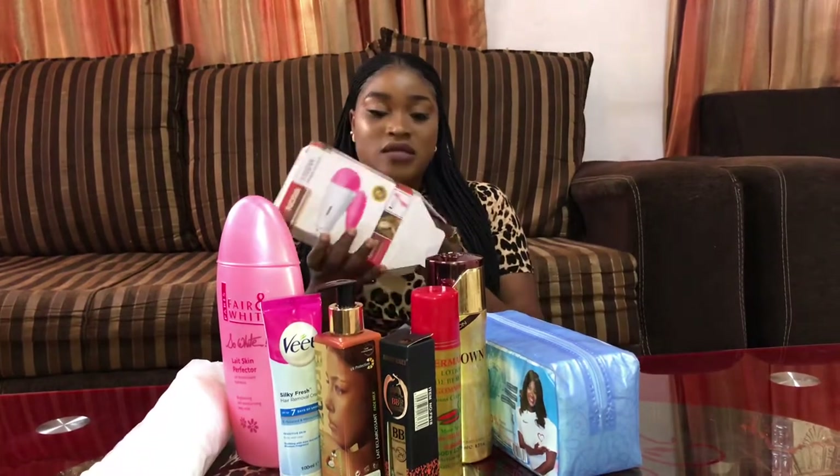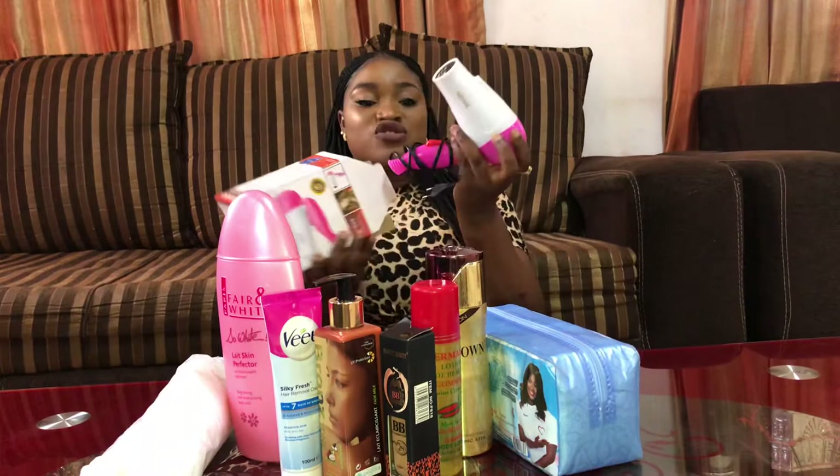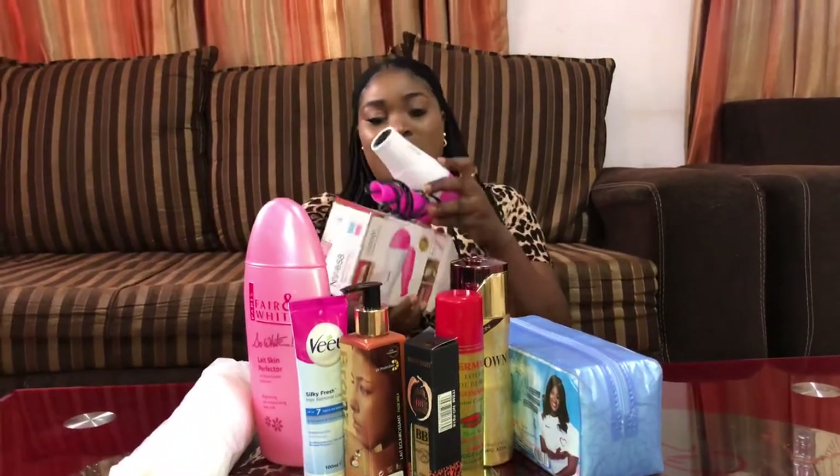Okay, so this is a hair dryer. I bought this in Junior. I'm not sure it's up to 4,000, so I actually got this in Junior.